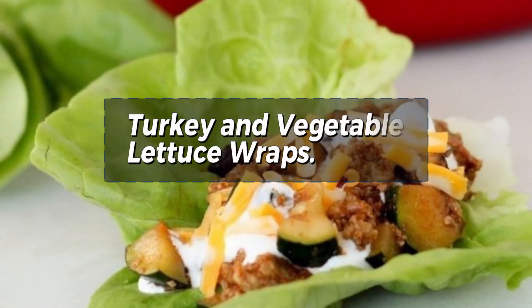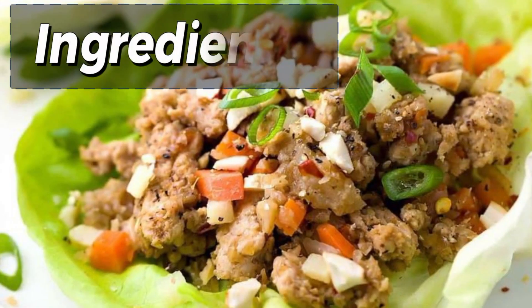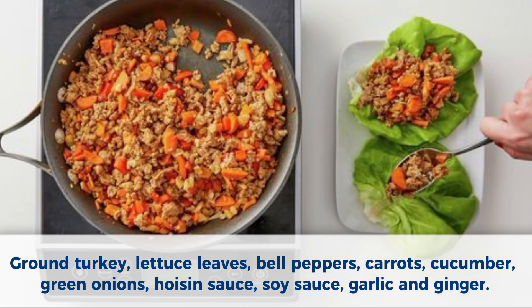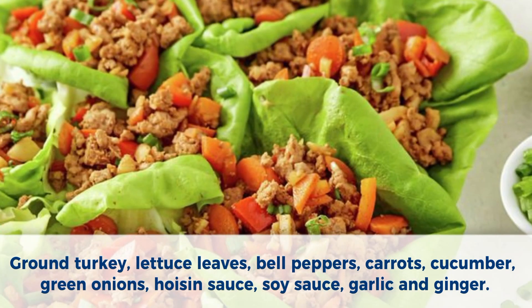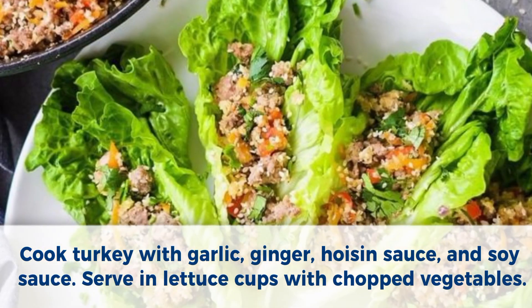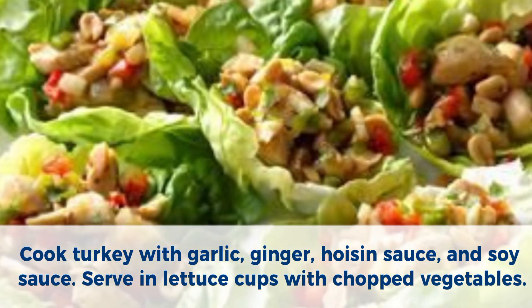Number 6: Turkey and vegetable lettuce wraps. Ingredients: ground turkey, lettuce leaves, bell peppers, carrots, cucumber, green onions, hoisin sauce, soy sauce, garlic, and ginger. Method: Cook turkey with garlic, ginger, hoisin sauce, and soy sauce. Serve in lettuce cups with chopped vegetables.